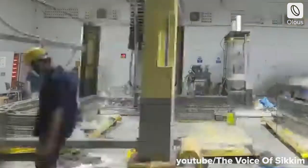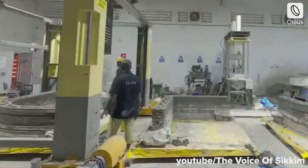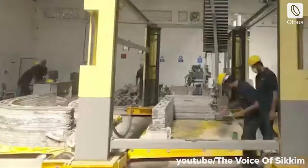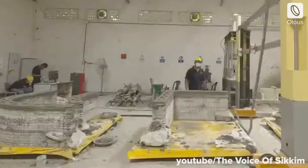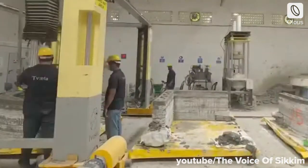India's first 3D printed house was built by IIT Madras-based startup Twastha using Kabod 3D printers. The 600 square feet house is a standalone dwelling built with a concrete medium.